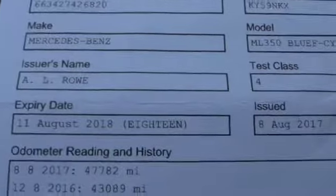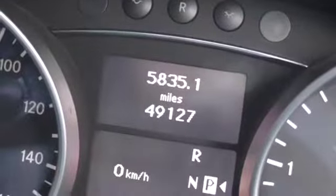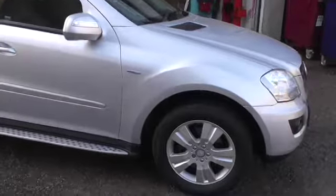Copy of the HPI — it's all checked and clear. No finance, not been written off, and nothing to report on the passenger seat either. It's done 49,127 miles. I will service it again before it goes out, so there will be one more service recorded on the digital service report.